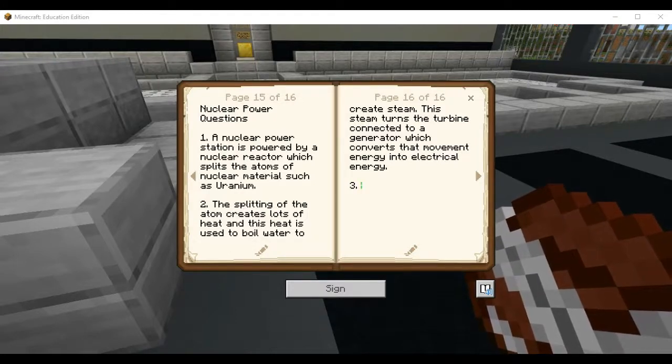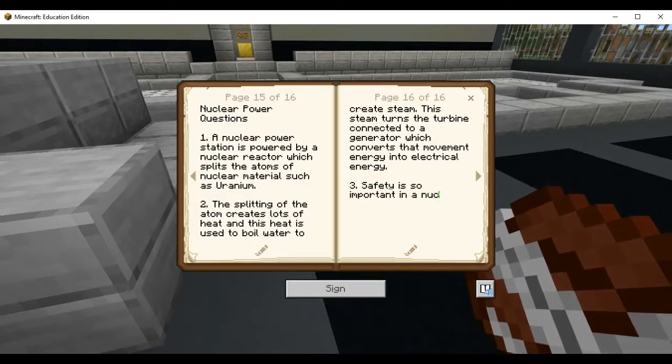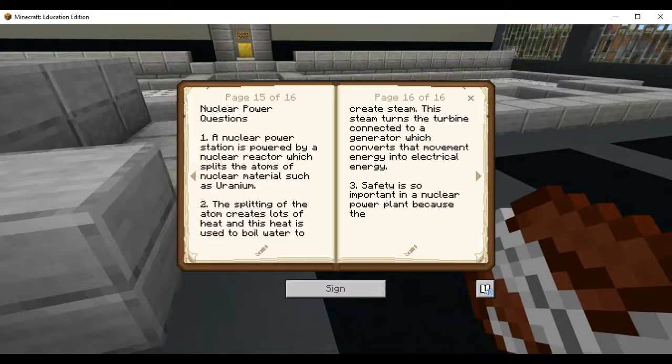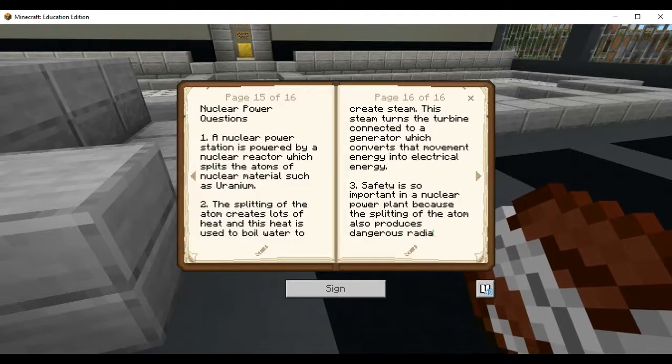Why is safety so important in a nuclear power plant? Safety is so important because the splitting of the atom also produces dangerous radiation.